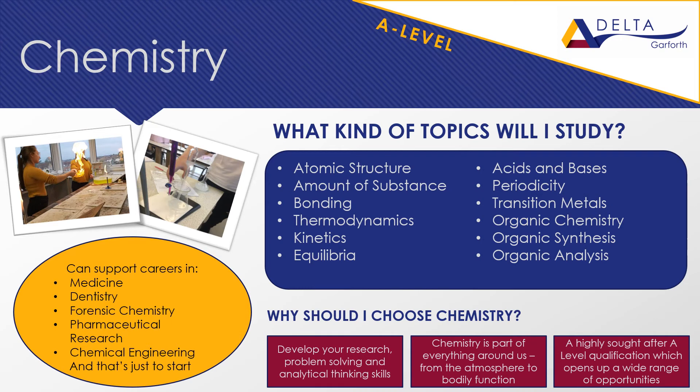A-level chemistry, often referred to as the essential science, links the mathematical world of physics and the biological sciences together. The AQA course, which we study at Garfield Academy, is divided into three sections: organic, inorganic and physical chemistry. You will study a variety of topics such as atomic structure, thermodynamics, organic synthesis, equilibria and more.